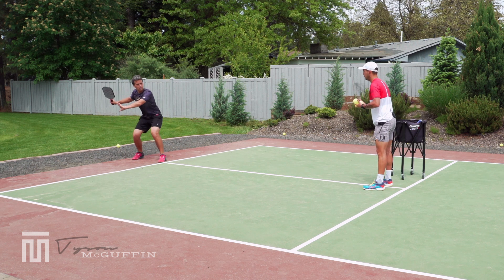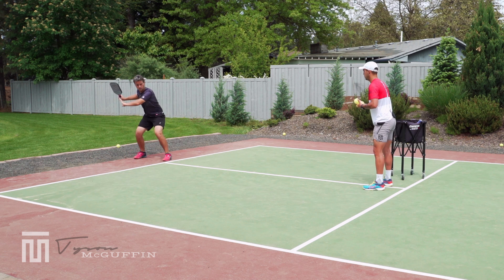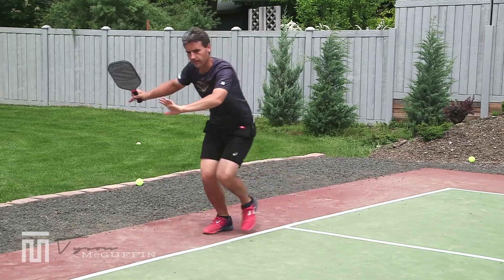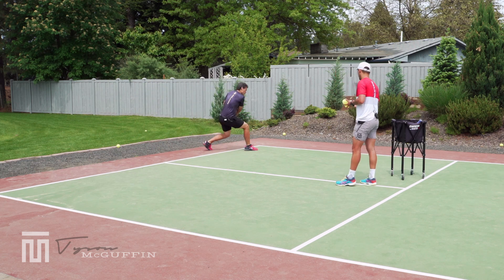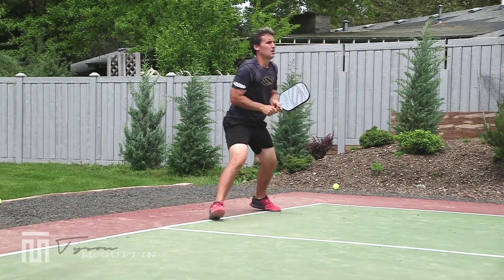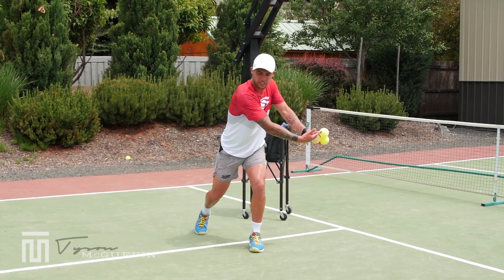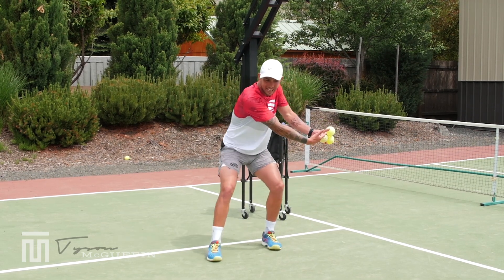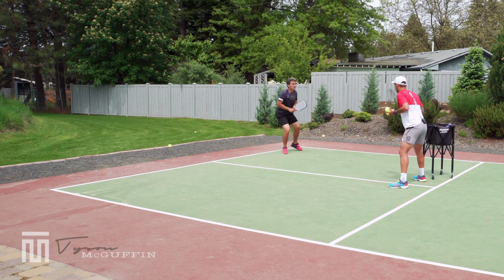Ready position, unit turn, set position — then recover and back in the middle. We go through the same thing on the forehand: unit turn, set position, recover. Then on the backhand side: unit turn, set position, move out, shadow swing, and recover back to the middle. On the unit turn, he's just getting the body coiled. Once he gets to set, that's when he's bringing that front foot over and making adjustments going out. Every little piece of the puzzle: ready, unit turn, set, and then we're taking off.